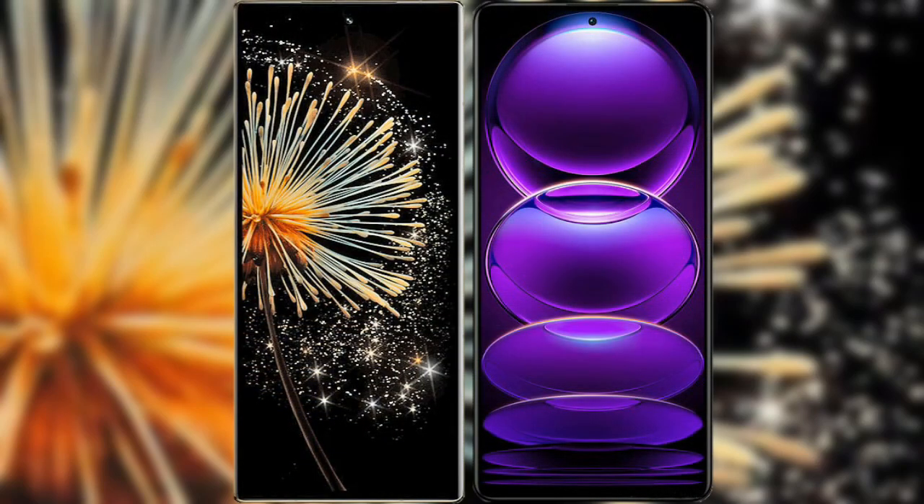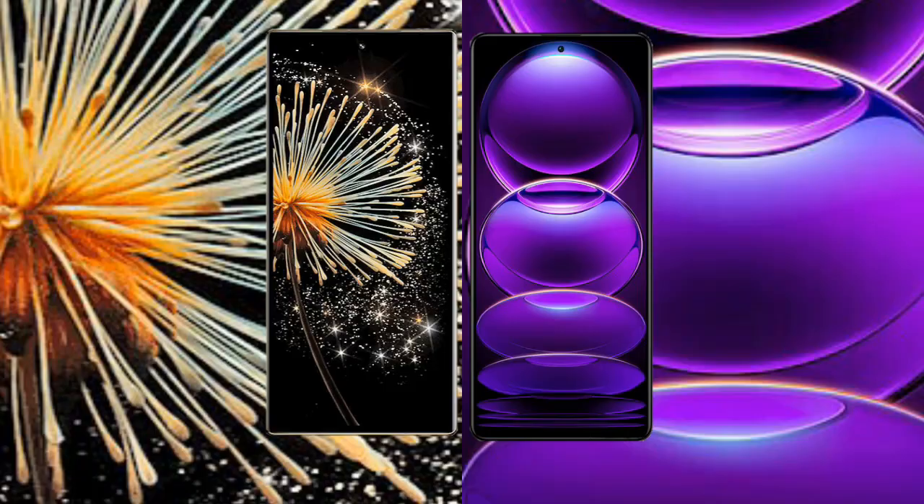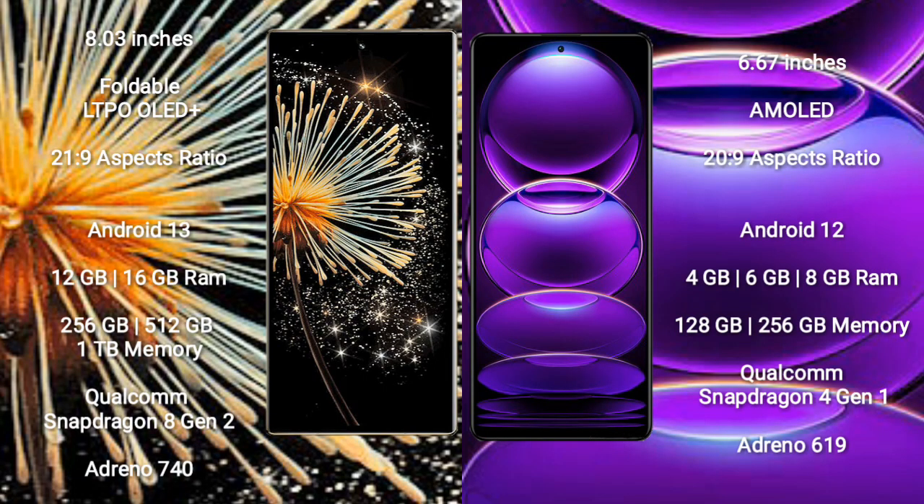I will compare the new Xiaomi Mix Fold 3 with Redmi Note 12. Xiaomi Mix Fold 3 comes with an 8-inch foldable LTPO OLED Plus display and MIUI 21.9. Redmi Note 12 has a 6.67-inch AMOLED display and MIUI 20.9.